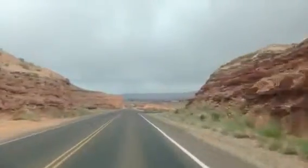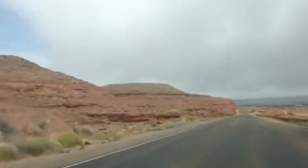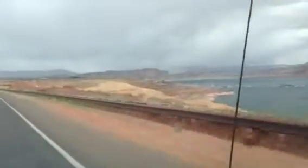As you can see, the drive is very scenic. The red rocks make for great backdrops. There is the marina where we are going.